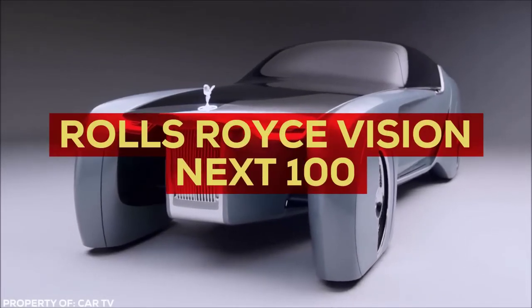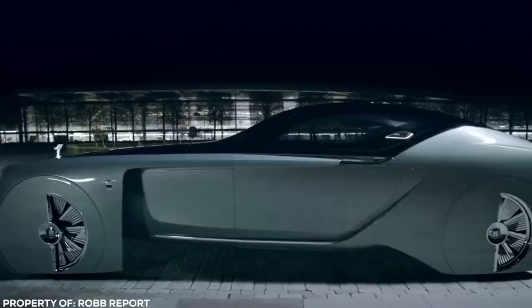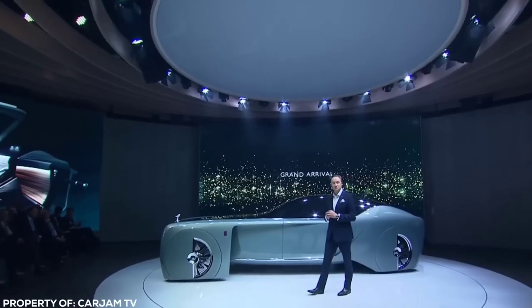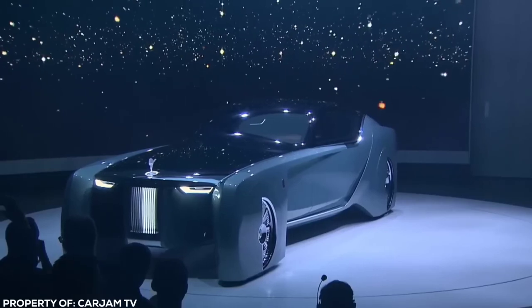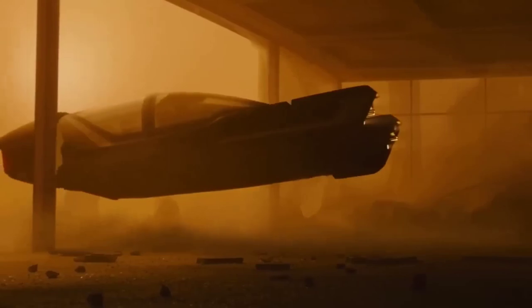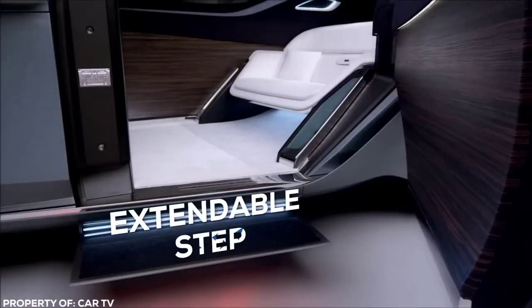Acting as a more luxury-oriented sister car to the BMW, the Rolls-Royce Vision Next 100 takes the phrase 'outlandish concept' to a whole other level. Respect is commanded due to its sheer presence — it's longer and taller than it seems. Sleek slimline headlights and a tail grille are a stark contrast to the ostentatious wheel covers, giving it a steampunk vibe more at home in a retro-futuristic sci-fi movie like Blade Runner. Before entering the vehicle, an upward lifting roof, open suicide door, and extendable step greets you.